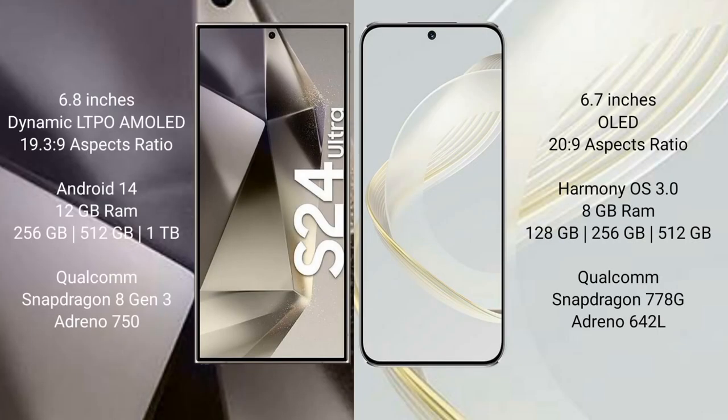The Samsung Galaxy S24 Ultra comes with a 6.8-inch Dynamic LTPO AMOLED display with a 19.3:9 aspect ratio. The Huawei Nova 11 comes with a 6.7-inch display with a 20:9 aspect ratio. The S24 Ultra runs on Android 14, while the Huawei Nova 11 runs on HarmonyOS.